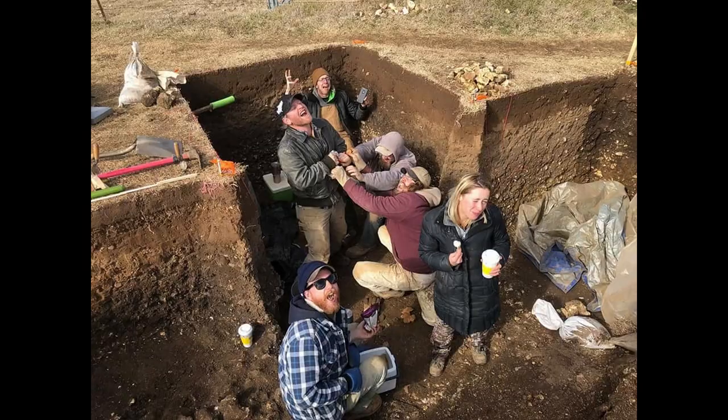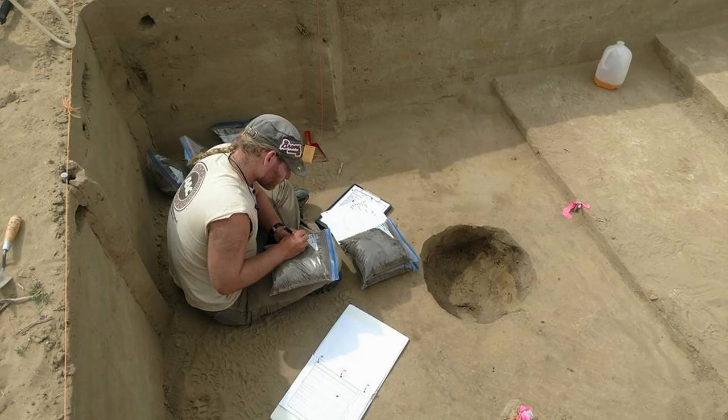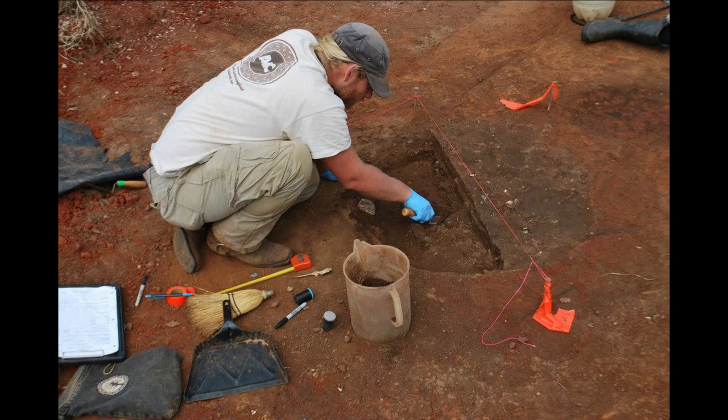But if a phase two site can't be avoided and it does go to a phase three, then we're doing all the kinds of excavation that most people think of when they think of archaeology. Grids laid out on the ground with string and nails in blocks for square excavation units, mapping out the post holes to show where the structures were, excavating the storage pits, hearths, ovens, the artifacts, the tools, the bones, the pottery — all of that. But on phase three projects, we're especially interested in features. It's less about the artifacts and much more about the features and what we find in them.